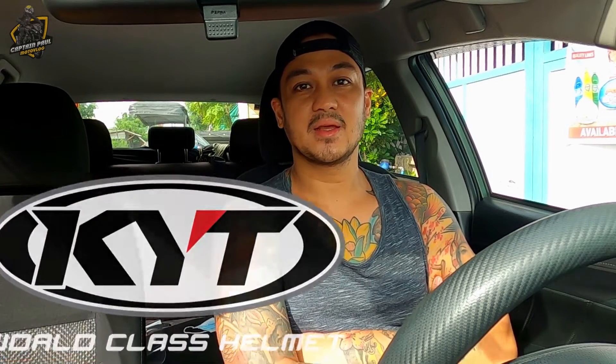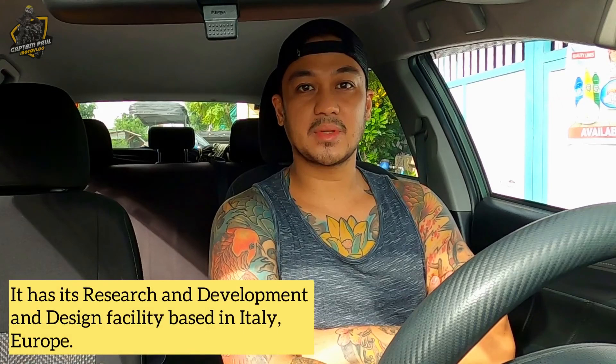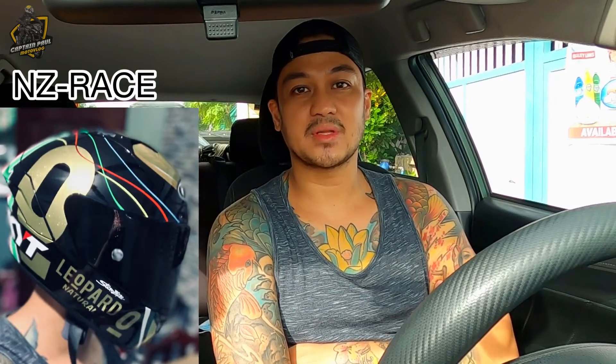So KYT is an Italian brand. This helmet was developed and designed in Italy. This is the NZ Race Limited Edition Lorenzo Dalla Porta. So ito ay isa sa mga pinakamagandang helmet na na-try ko.